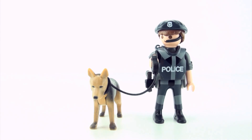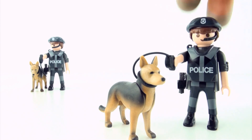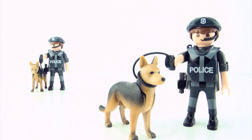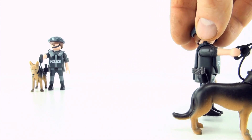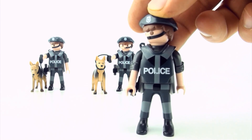We have policeman number one, policeman number two, and policeman number three.